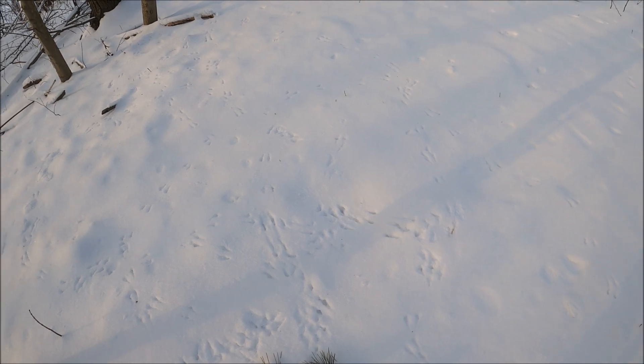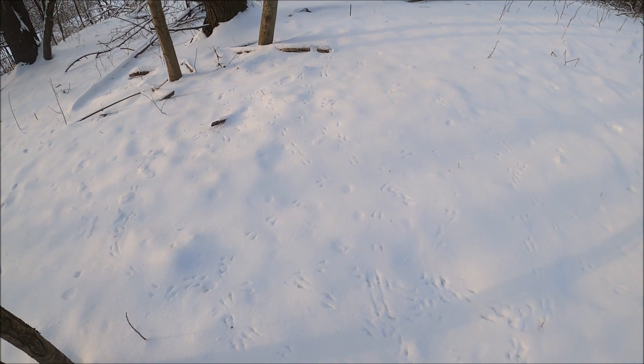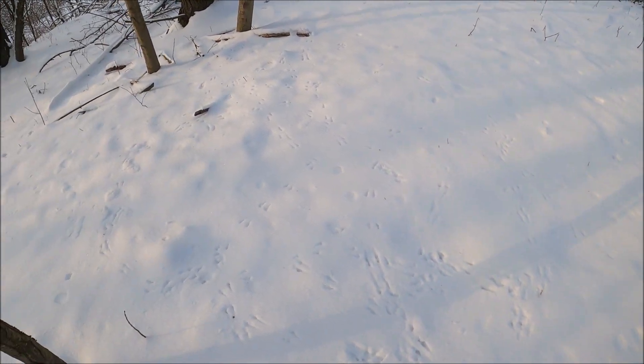All these little tiny tracks you can see here are actually different types of birds — these are bird tracks from dark-eyed juncos and chickadees, where they've landed here looking for feed.